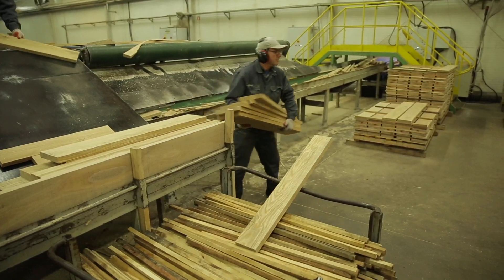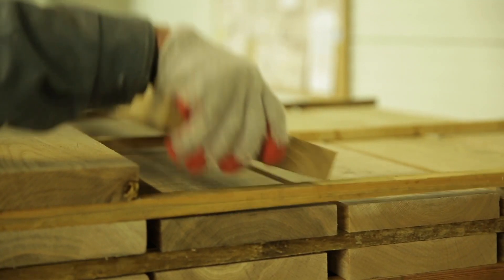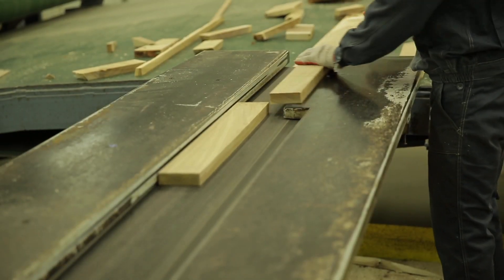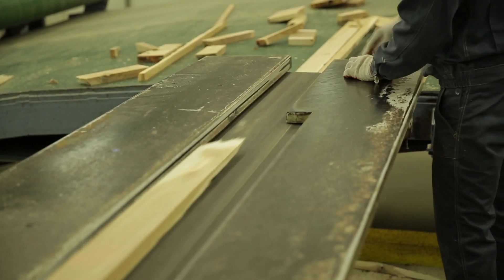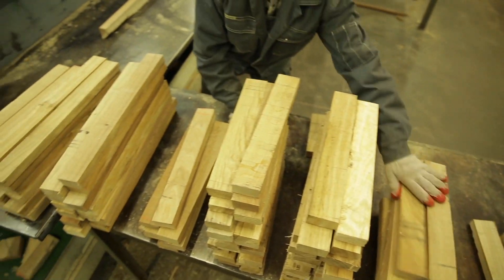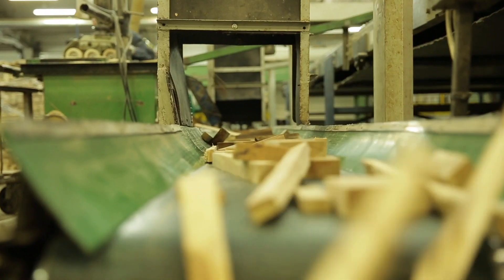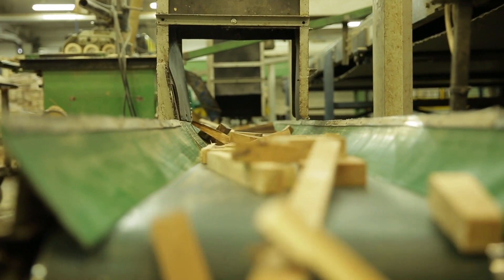The right size wood is picked up from the line and stacked on pallets. Smaller elements are transported to optimising saws — they will be used to produce the baseboard. In the sawmill, nothing is wasted, so sawdust and scraps will be used to produce wood pellets.